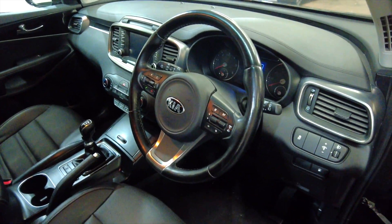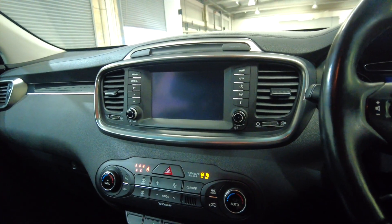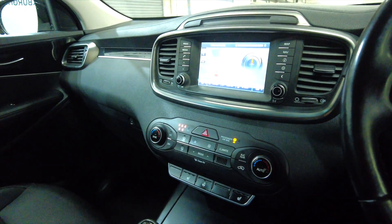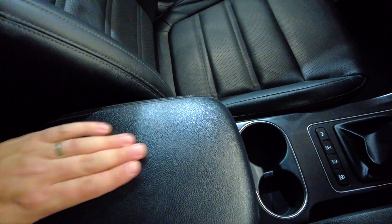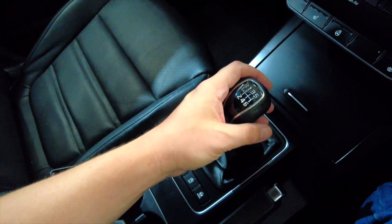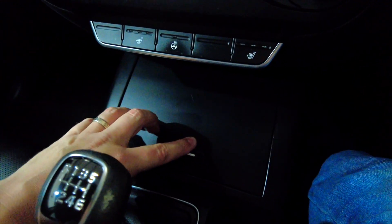Let's get inside and take a closer look and start the car up. This car has done 66,815 miles. You've got a central armrest which lifts up to reveal some additional storage space, a couple of cup holders, a handbrake, and a manual gearbox. There's a sliding panel which reveals a USB port, auxiliary port, and two 12-volt ports — really handy those.